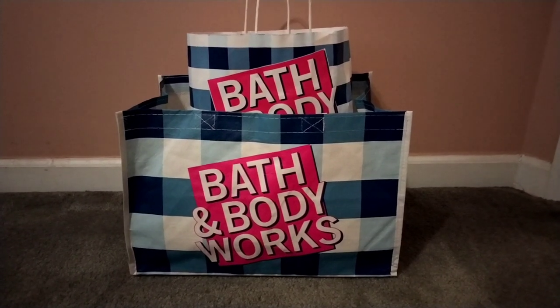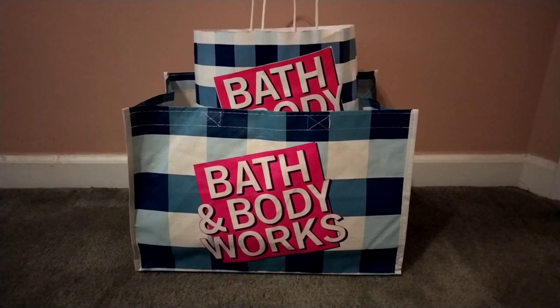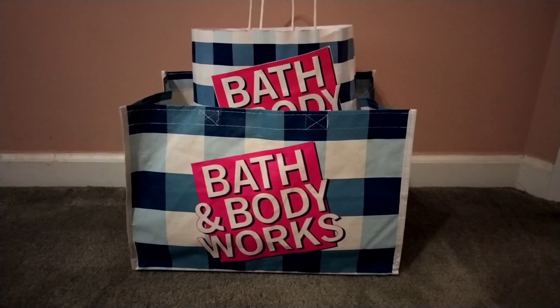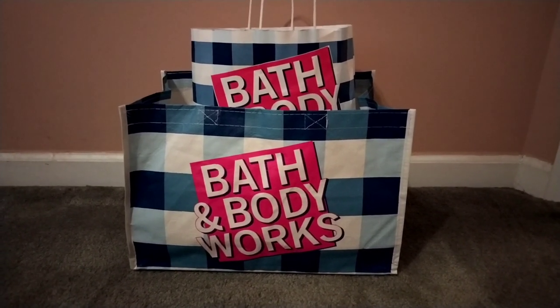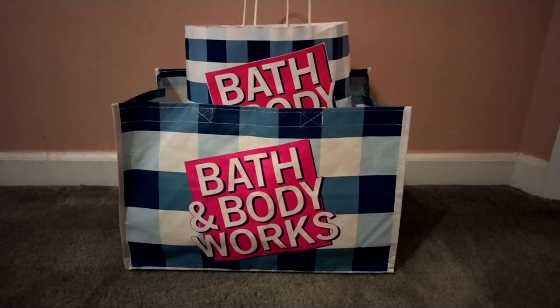Hey friends, welcome back, and if you're new to my channel, I welcome you! I have an exciting Bath and Body Works haul to share with you all. Yesterday I had to get in store for the $12.95 candle sale.